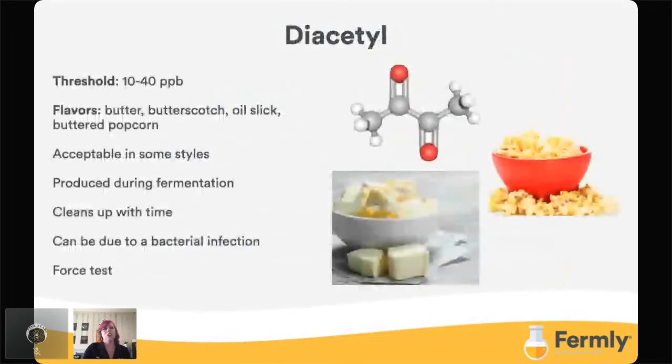We'll start with diacetyl. Its threshold is about 10 to 40 parts per billion, and the flavors tend to be butter, butterscotch, oil slick, buttered popcorn. This is one of the best off flavors for anyone to start off learning and recognizing. If you are teaching new people to help identify your true to brand, you really want to start with teaching them about this off flavor — it can be very empowering. It's expected in some styles like English ales or a Czech pale lager like Pilsner Urquell. It's a by-product of fermentation during amino acid synthesis, and diacetyl's precursors undergo oxidation to produce it, but further oxidation allows you to clean it up, given time and temperature — that's why we have the diacetyl rest. It's always interesting that sometimes you do need oxygen in beer, and this is one of those circumstances.